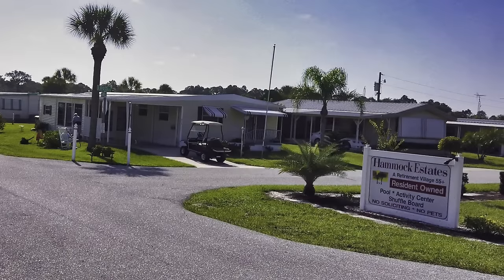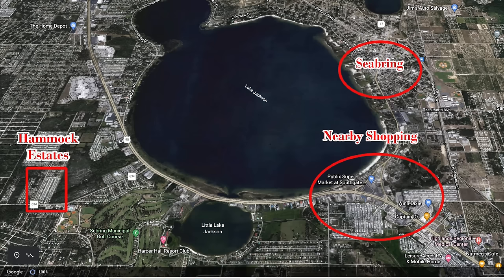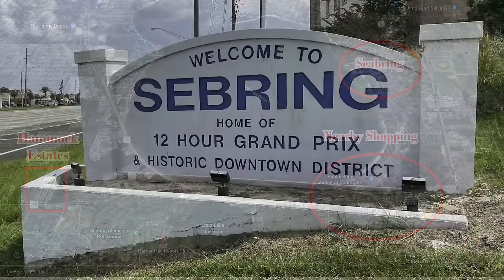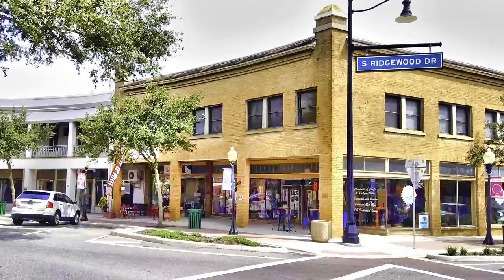Hammock Estates is a relatively small park with 117 lots and six RV spaces. It is a 55 plus community and they do not allow pets. The park is located just southwest of Sebring. Shopping at Publix and Winn-Dixie is nearby, as is the Highlands Regional Medical Center. The city of Sebring is around the corner on Lake Jackson. The Sebring Municipal Golf Course is right next door, and if you're an auto enthusiast, Sebring Raceway is nearby.